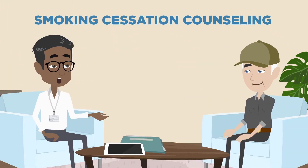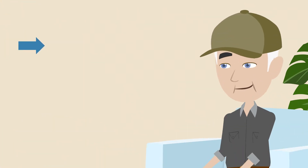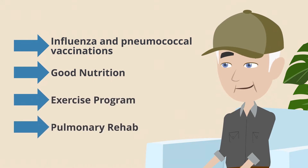All patients with COPD should have smoking cessation counseling and support if they're actively smoking, influenza and pneumococcal vaccination, good nutrition and exercise programs, or pulmonary rehabilitation.